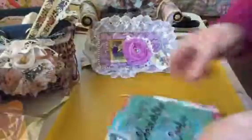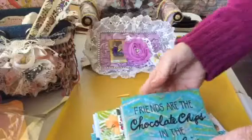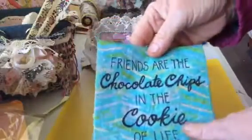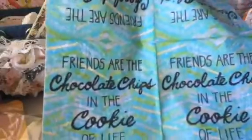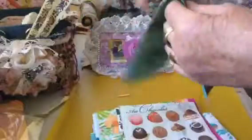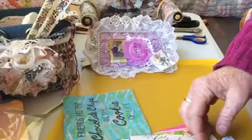Friends are the chocolate chips in the cookie of life — don't you just love that? Speaking of chocolate chips, I've got cookies in the kitchen waiting for me and my cup of tea. I like that green — more yumminess! Jacqueline, you're trying to make me hungry!